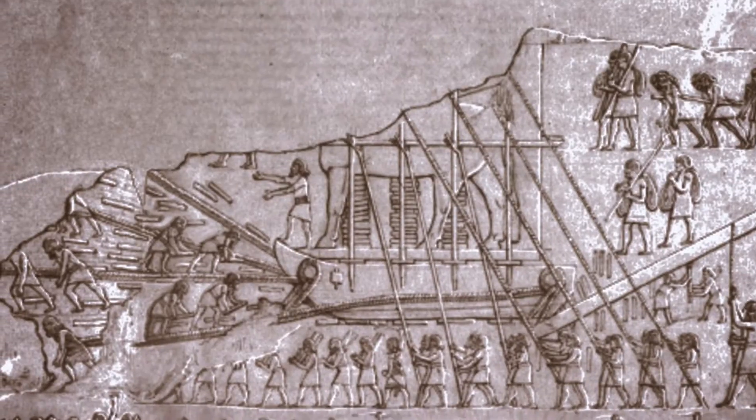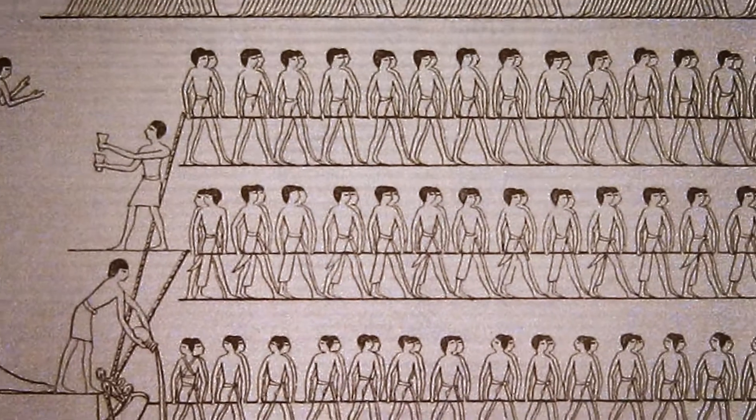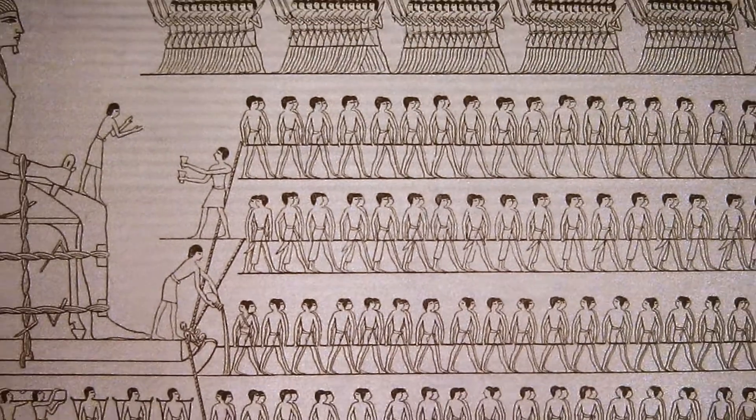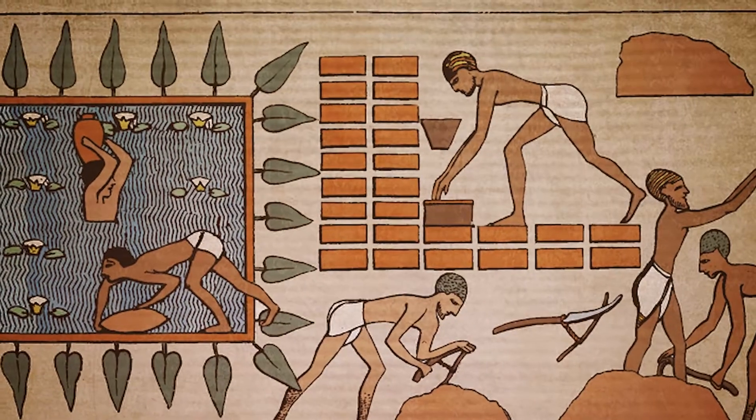These sledges were heavy, but a clever trick likely helped laborers move them. Illustrations from ancient Egypt showed that workers poured water in front of the sledges to dampen the sand, making the sledges easier to move. Modern experiments show that this method greatly reduces friction and halves the number of workers needed to move a load.